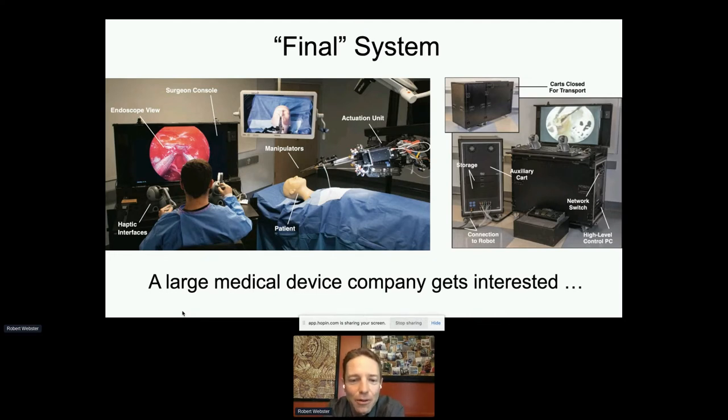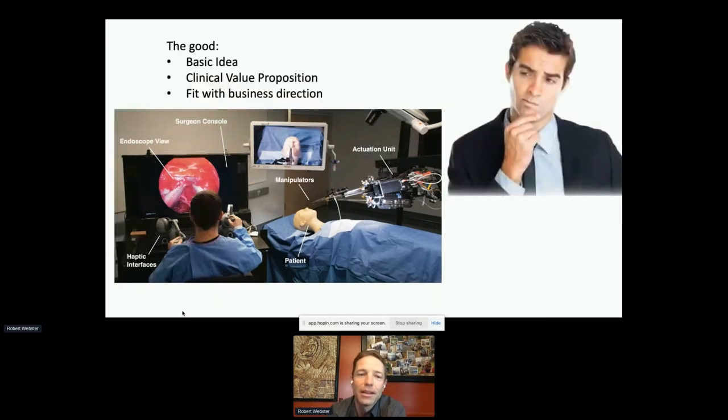Then they switched gears and started asking questions: Where are you with FDA approval? I said that's not really what we do at universities. How much does it cost to build one of these things? What does a hospital make on one of these surgical procedures — what's the reimbursement? I didn't have answers, and at some point all the enthusiasm drained out of the room. Despite that initial high enthusiasm, those discussions ended up going nowhere.